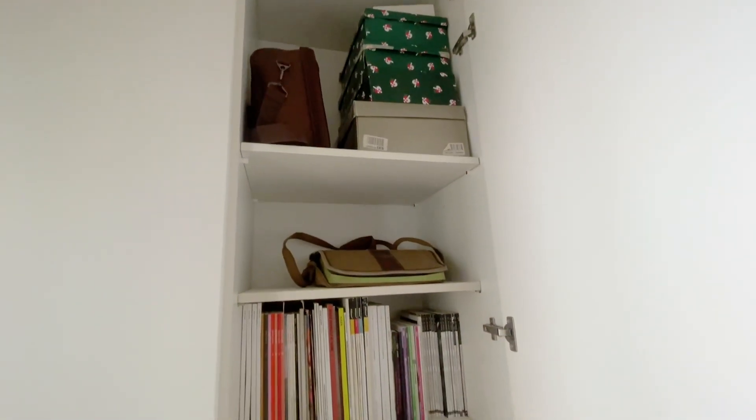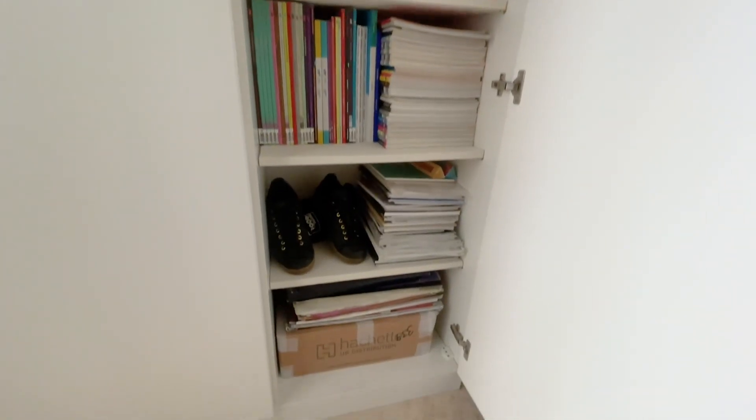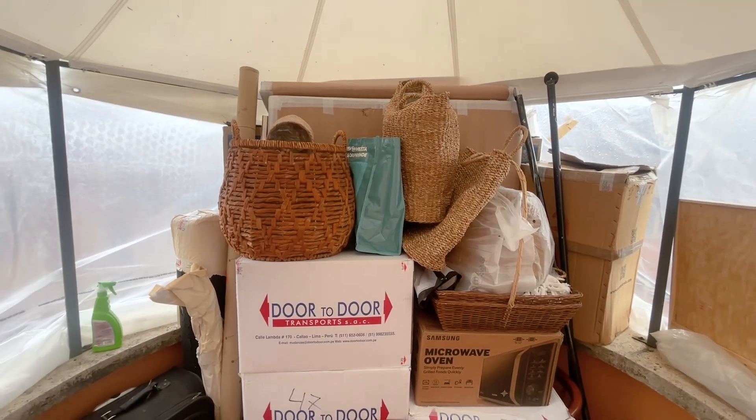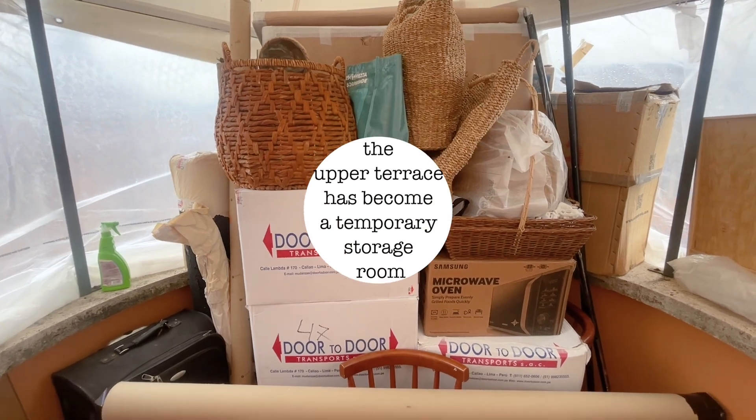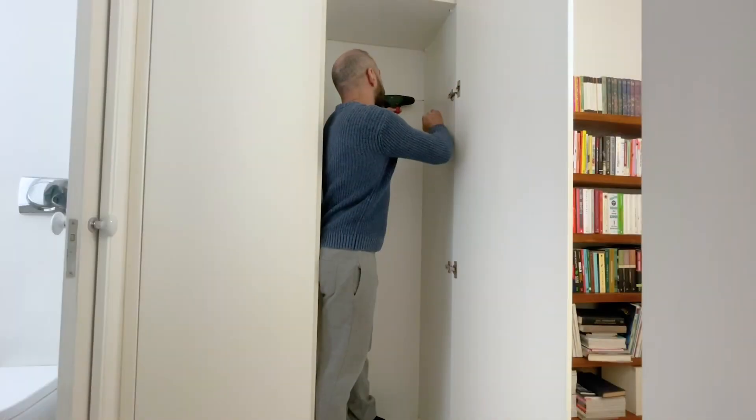I also took the time to find a permanent place for the little things such as papers, equipment, and power tools, and started selecting some of the things that we are going to sell in order to fulfill our downsizing plan.